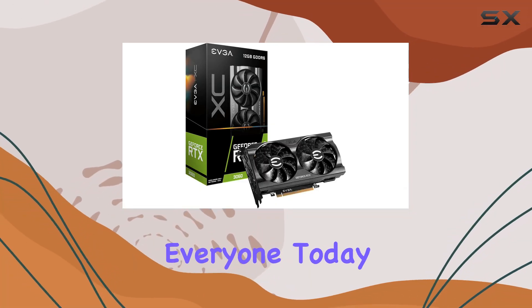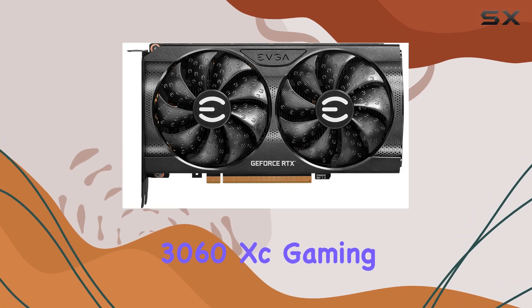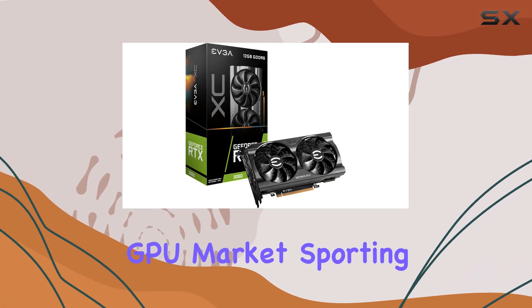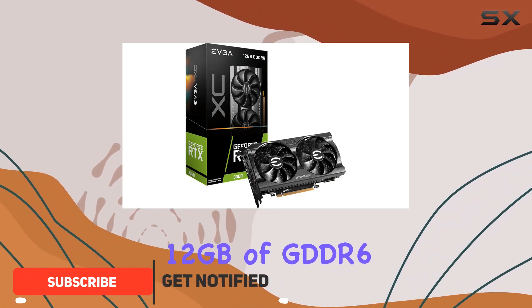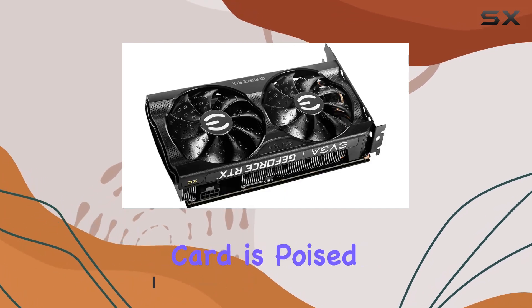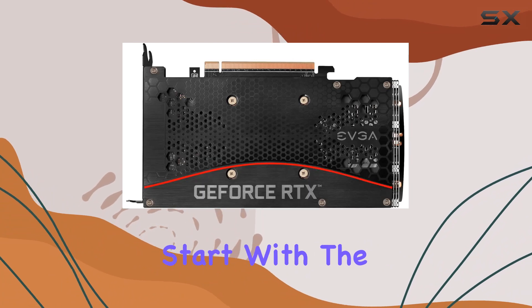Welcome back, everyone. Today we're diving into the EVGA GeForce RTX 3060 XC Gaming Graphics Card, a powerful contender in the mid-range GPU market. Sporting 12GB of GDDR6 memory and a boost clock of 1882MHz, this card is poised to deliver impressive gaming performance without breaking the bank. Let's start with the design.